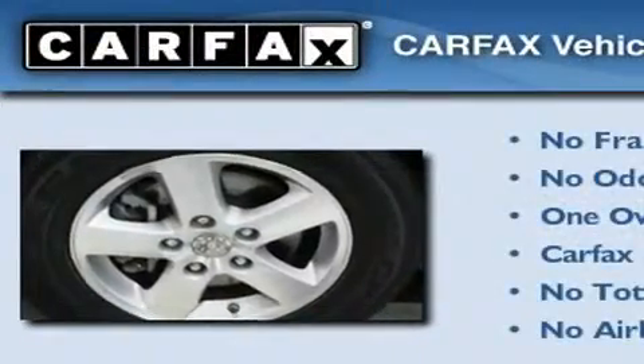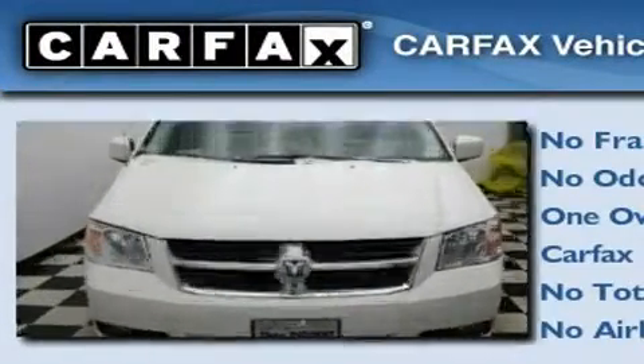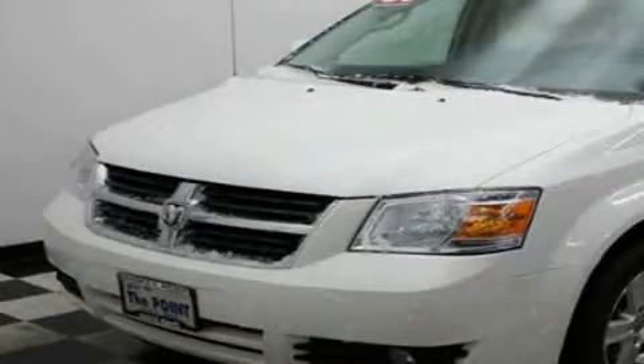This Dodge has had only one owner, and it qualifies for the Carfax Buy-Back Guarantee. This vehicle won't last long at this price. Call and arrange a test drive now.